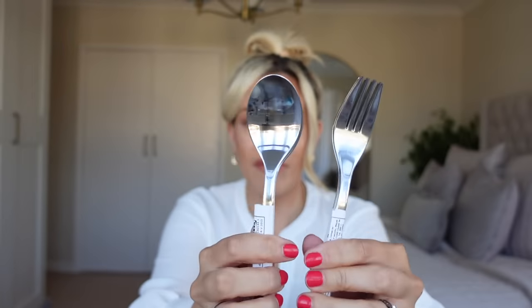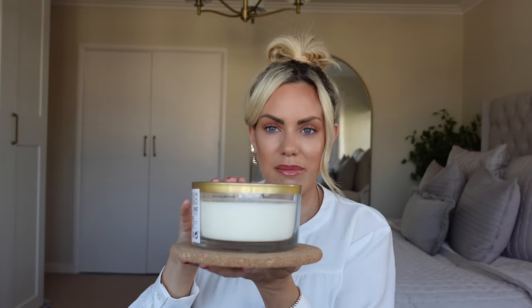Mark also got some more spoons and forks because in our house they seem to disappear — they always go missing, probably in the dishwasher. I also got these little cork boards. I thought this was quite a nice size for candles — I could put this candle on it and that gives a real rustic autumnal feel. I'm actually going to use that for that candle — I've got three of them in a pack.